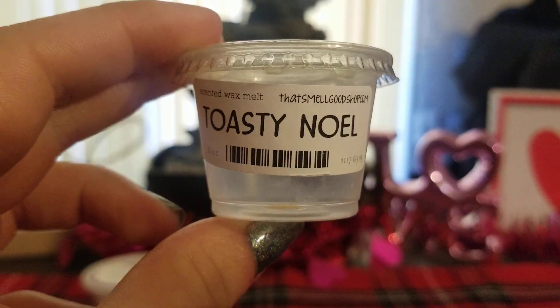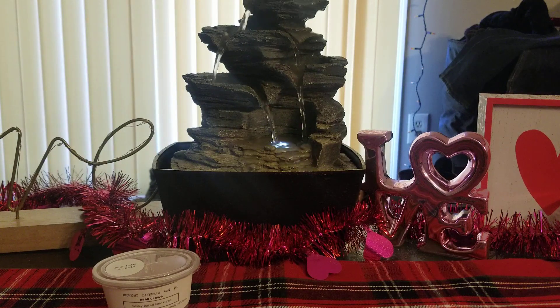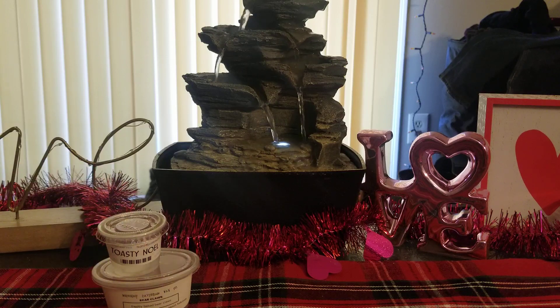Toasty Noel from That Smell Good Shop — I actually just melted this. I love this scent. It's one of those very few Vanilla B Noel scents that I can actually smell and it's super strong. I love this so much and I would always repurchase it.